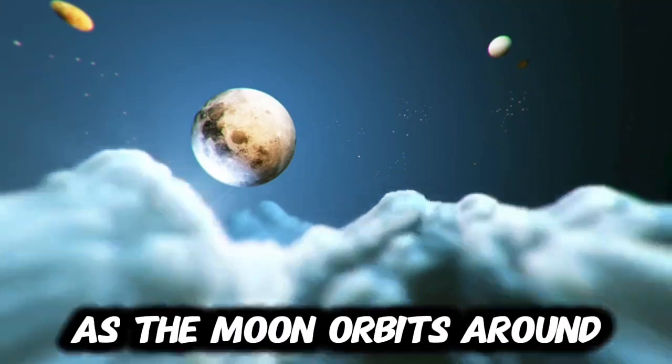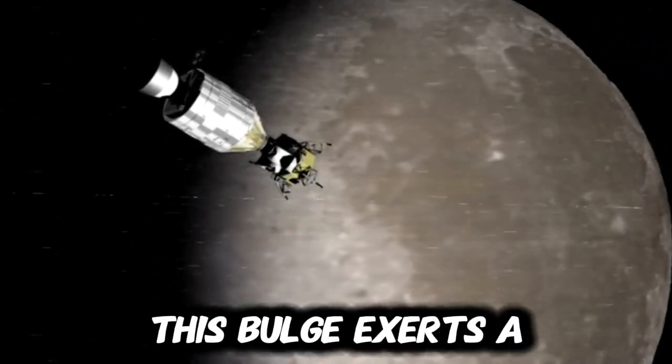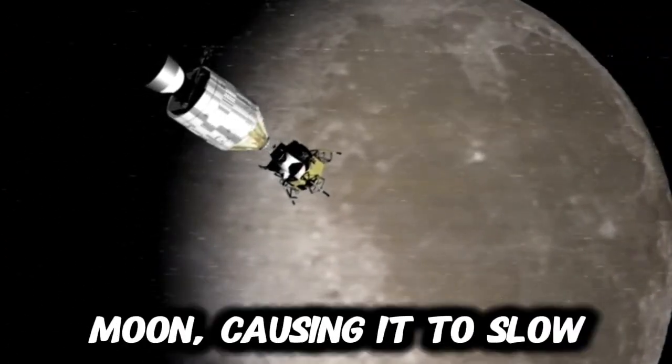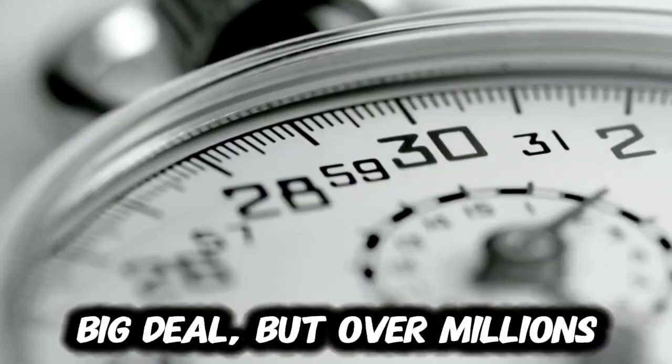As the Moon orbits around our planet, it creates a tidal bulge on Earth. This bulge exerts a gravitational force on the Moon, causing it to slow down and move away from us.